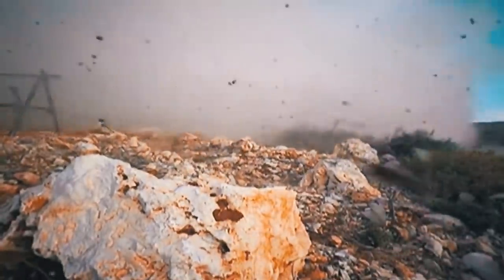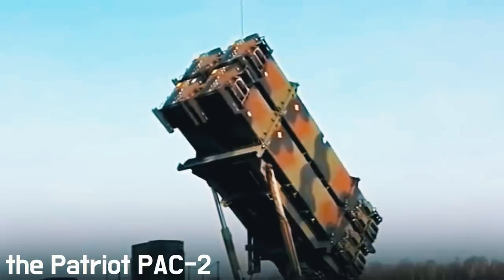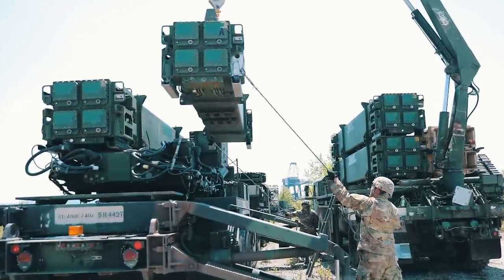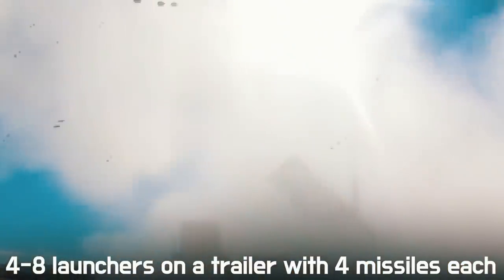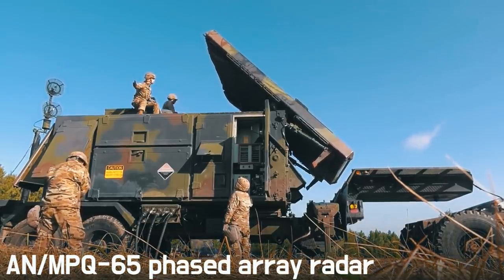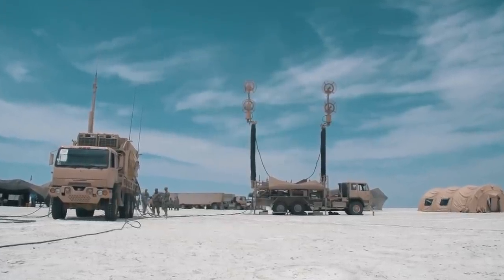We hope that the PAC-3 modification will be supplied to Ukraine. However, the Patriot PAC-2 is also a good system for protection against the weapons Russia uses in Ukraine. The minimum unit to use the Patriot is an anti-aircraft battery. It includes four to eight launchers on a trailer with four missiles each, a multifunction AN/MPQ-65 phased array radar, an interaction control station, an antenna mast group, and a power plant.